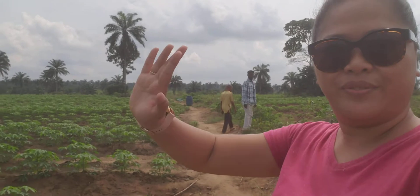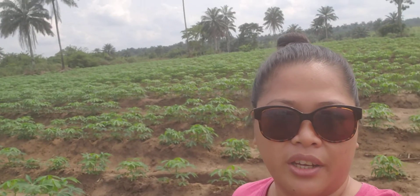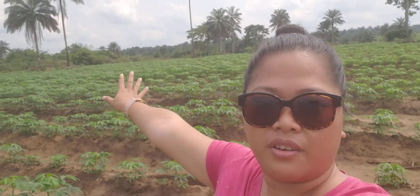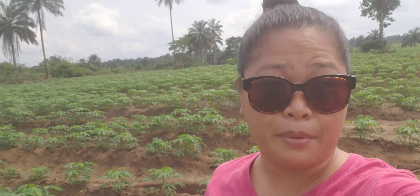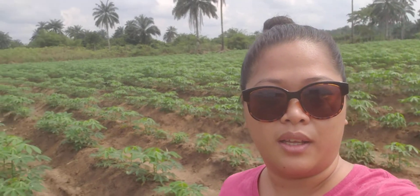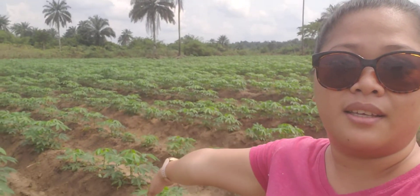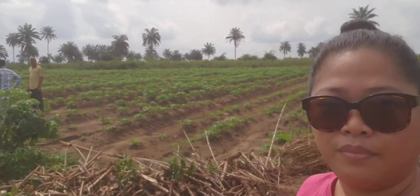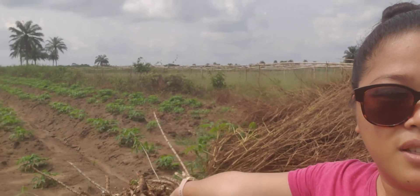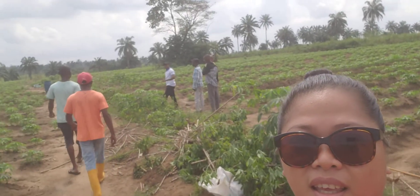Good morning. We are at Opulent Starch cassava farm here in Etinan Local Government. As you can see in the background, these are the cassava we planted in December of last year, 2020. This is what they look like now — all the way from here to the back. Our project team is here, and as you can see, they are very neat.